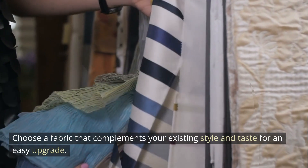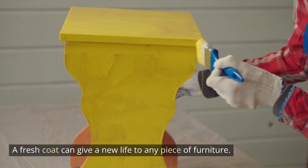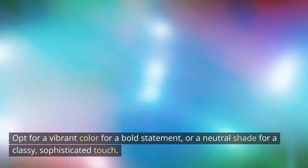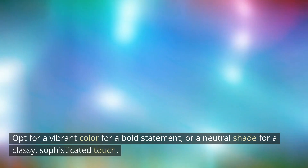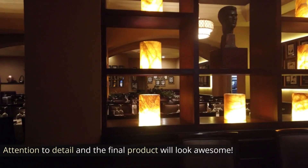My second idea: don't underestimate the power of paint. A fresh coat can give a new life to any piece of furniture. Opt for a vibrant color for a bold statement, or a neutral shade for a classy, sophisticated touch. Just make sure your prep work is on point — attention to detail and the final product will look awesome.